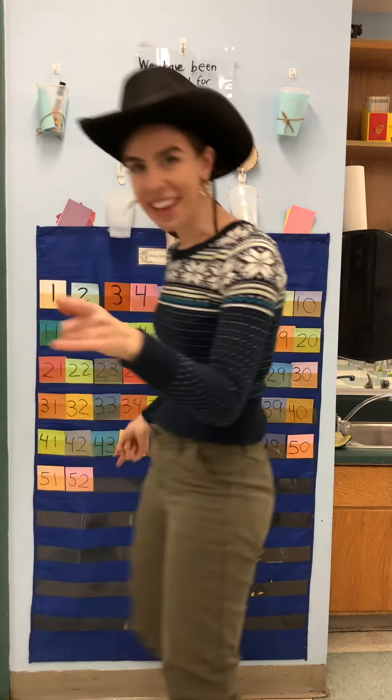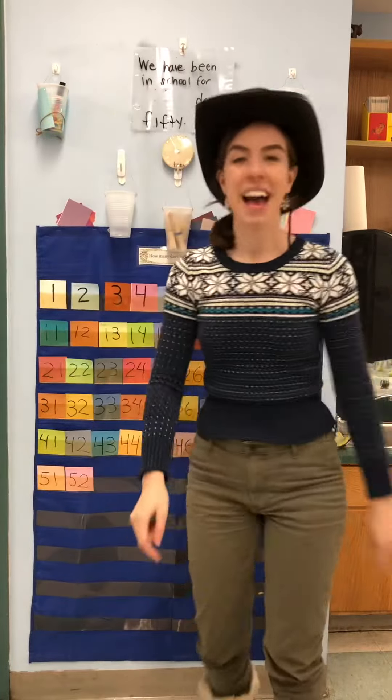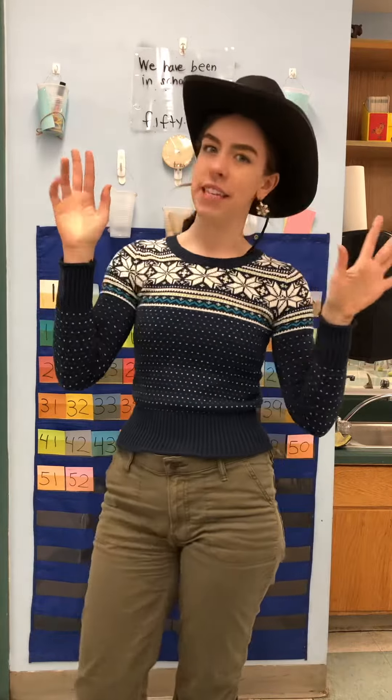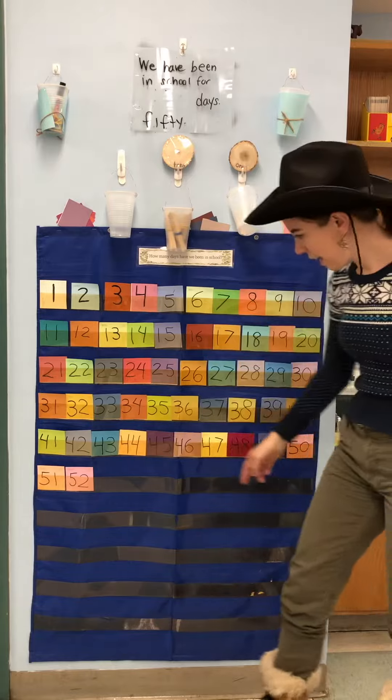Well, howdy there! Ms. Leithold here, got my counting cap. I'm ready to do the counting thing. And we're counting so we can find out how many days we've been in school. The last time we counted, we reached number 52.